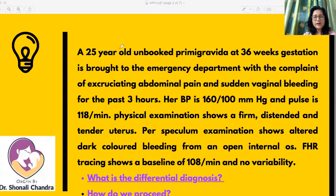A 25-year-old unbooked primigravida — unbooked meaning she does not have any antenatal checkup in this pregnancy — comes at 36 weeks of gestation to the emergency department with the complaint of excruciating abdominal pain and sudden vaginal bleeding for the past three hours. Her BP is 160/100 mmHg and pulse is 118 per minute. She is decompensated because she has tachycardia; however, she does not have hypotension as of yet.